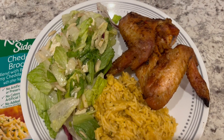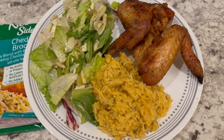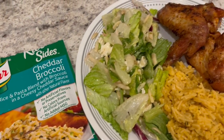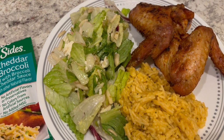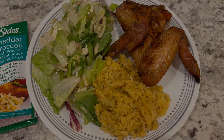I've got dinner all plated up. Here are the grilled chicken wings — there were seven in the packet, so you can't beat three bucks and something for seven chicken wings. Serving it with some broccoli cheddar rice on the side, and then a salad with Olive Garden salad dressing, feta cheese, and slivered almonds. So this is what we are having for dinner tonight. We will see y'all next time. Bye!